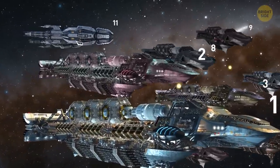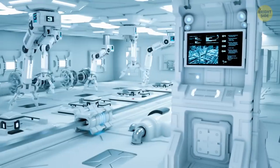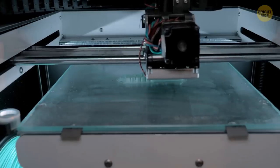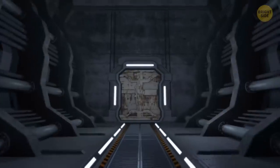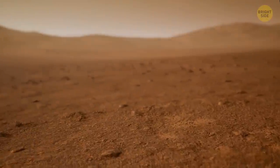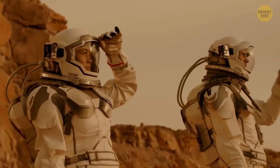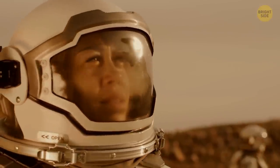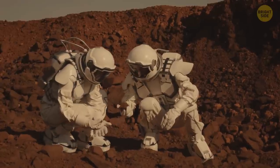Ten of the twelve ships are cargo ships bringing construction materials, fuel, other supplies, scientific equipment, and 3D printers. The other two carry the first interplanetary astronauts — 30 heroes who set foot on the surface of Mars for the first time in history. These people are scientists, engineers, and doctors who have undergone strict selection and long training to conquer another planet.